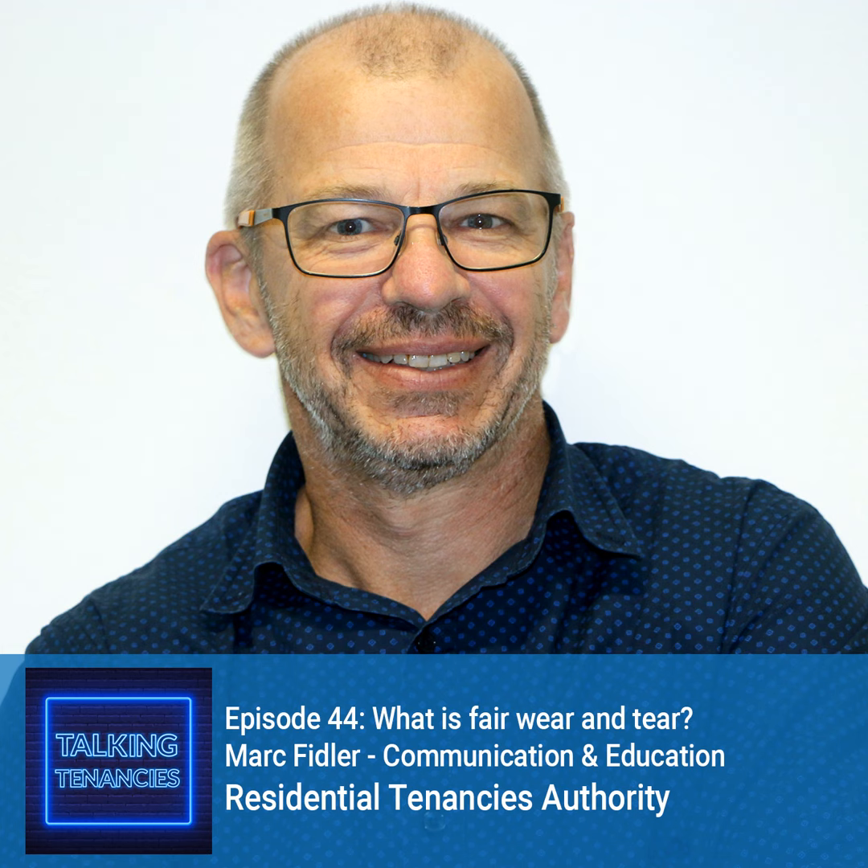The term wear and tear claims a fair share of the debate over damage to rented properties. When you put fair in front of the wear and tear part, the interpretation becomes even more complex. In this episode, we aim to help clarify exactly what it is and how it applies to a tenancy. Today's expert from the RTA is Mark Fidler. Welcome back, Mark.